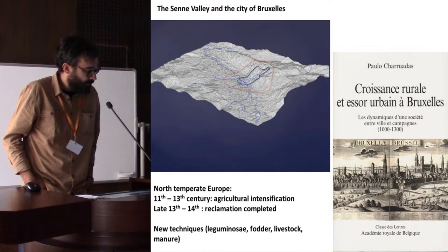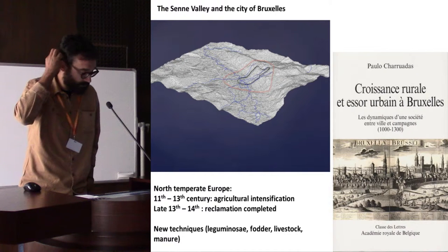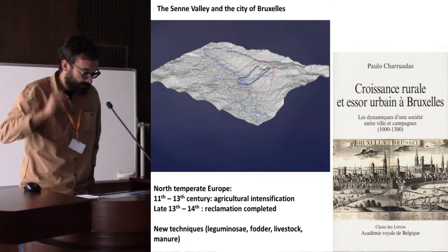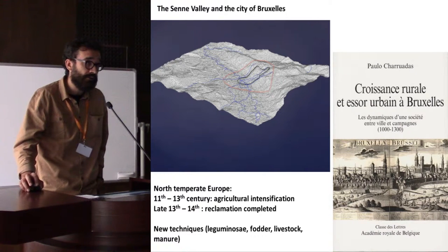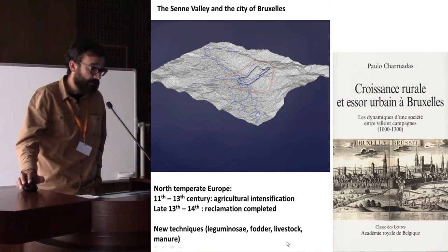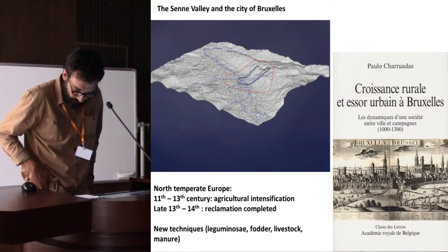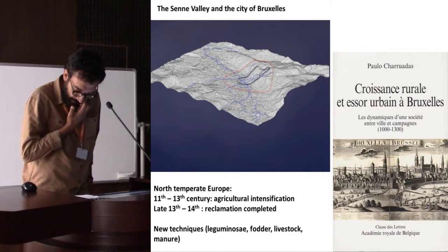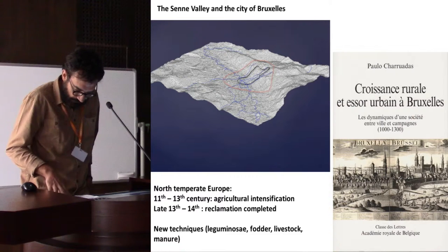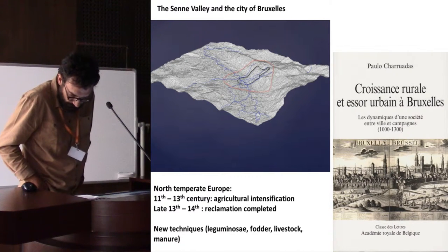This is probably due to new techniques like crop rotation, the use of leguminous plants and fodder, and also an increase in the amount of livestock. As we just saw, livestock gives manure, which is a very precious resource especially in urban contexts.